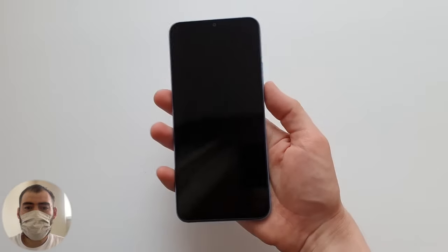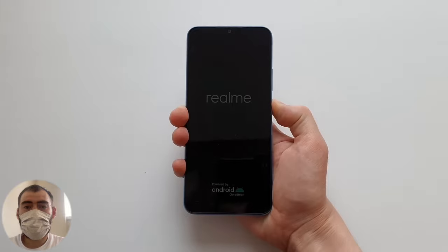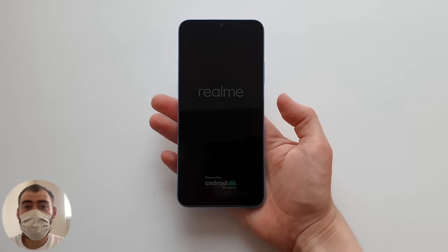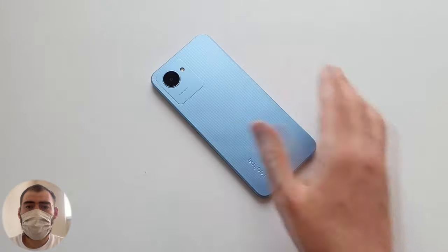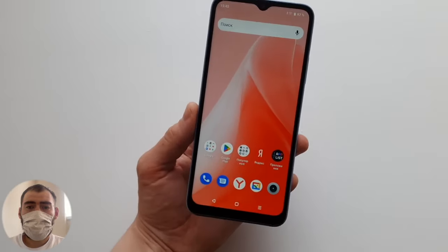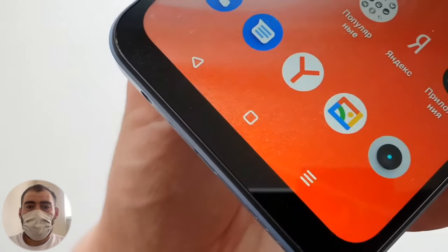The phone is quite light and of a now-standard size. Holding down the power button, the Realme Android logo appears and the phone starts up. As we see, there is a chin frame at the bottom and at the top there's a teardrop notch — not a punch-hole — on this simple screen.